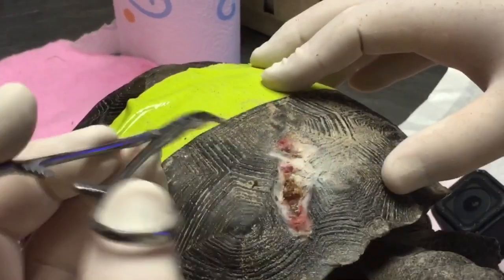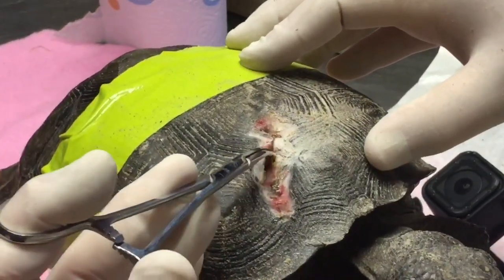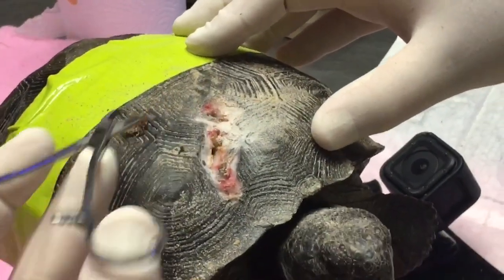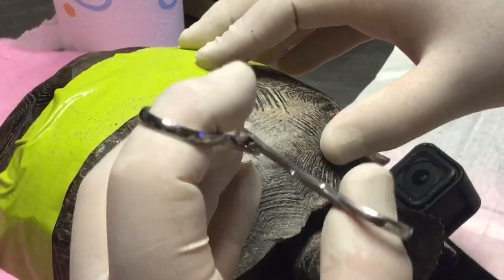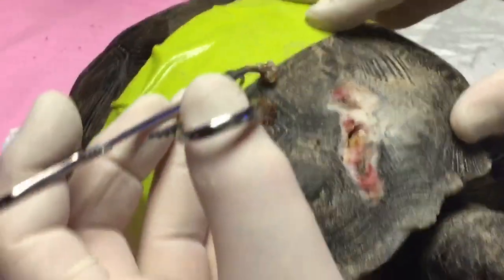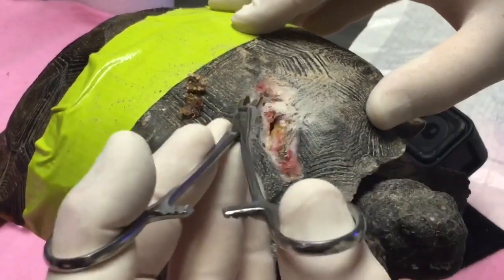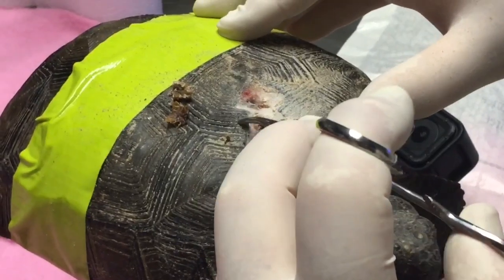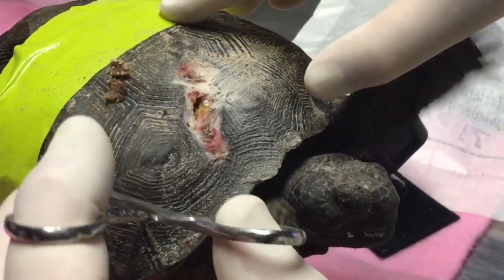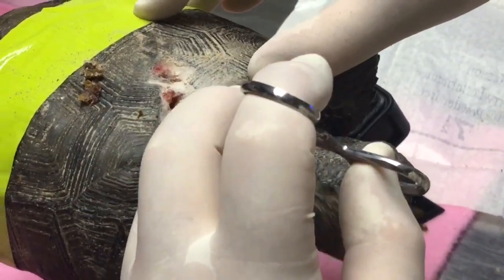We've cleaned away all this area here, and the thing is we're looking for that big piece of chunk of infection that should hopefully come peeling right out of here. Look at that. Oh, my goodness gracious. We've found the mother lode. Wow. That goes pretty deep, don't it?